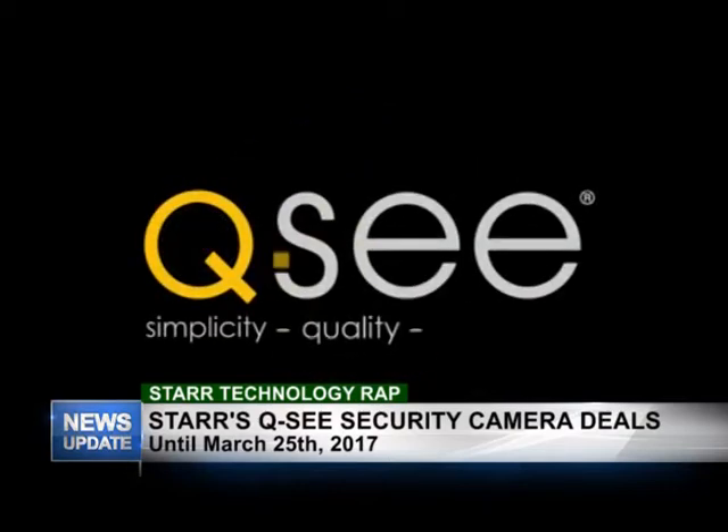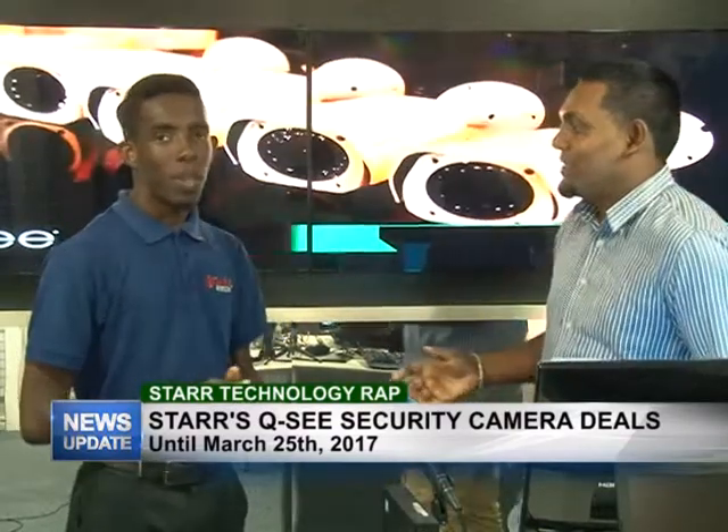Simplicity. Quality. Technology. Apart from the security cameras, we always have major deals at Star.